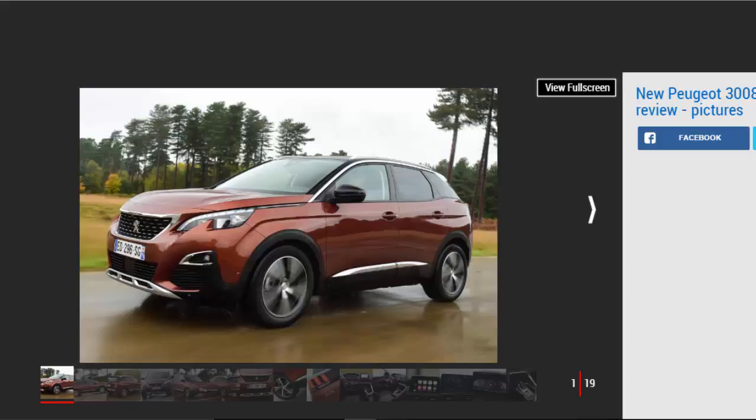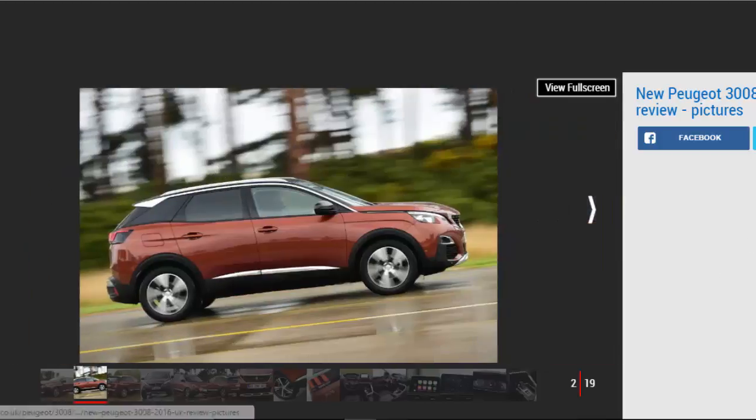The Peugeot 3008 is now better than ever and is up there with the best cars in its class. That's thanks to its top-notch interior, up-to-date in-car tech, refined drive and competitive engine range. It's also practical and good to drive, if not quite as good as the Seat Ateca, our favourite compact SUV. It's comfortable too, with a well-judged ride that's firm enough to stop it feeling bouncy but soft enough to glide over bumps.